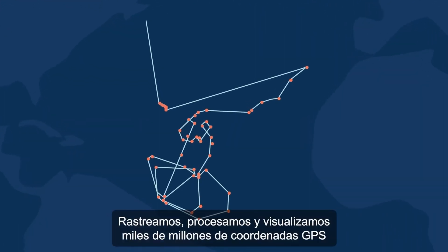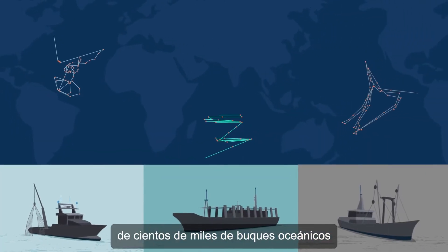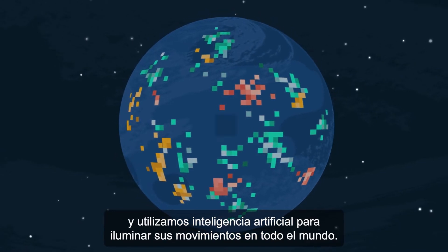We track, process and visualize billions of GPS coordinates from hundreds of thousands of ocean-going vessels, and use artificial intelligence to illuminate their movements across the globe.